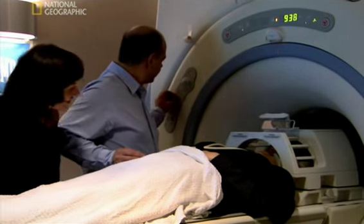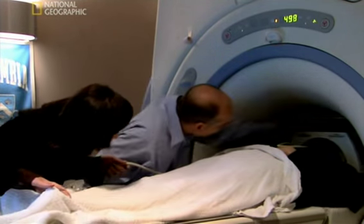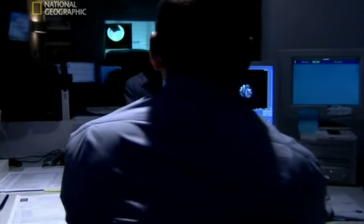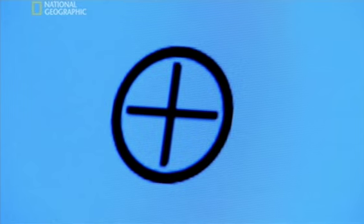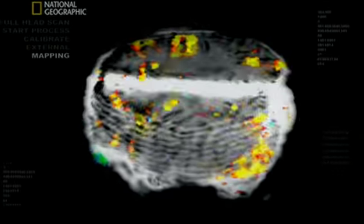Hirsch intends to scan Susan's brain using MRI, or magnetic resonance imaging. Inside the scanner, Susan can see projected images of some of the world's most famous chess players. And so far, her brain is responding exactly as expected — the fusiform face area, her brain's dedicated face processor, is powerfully activated.